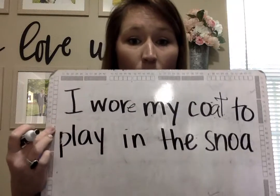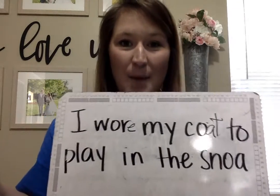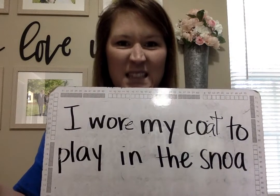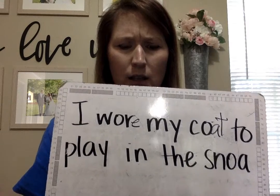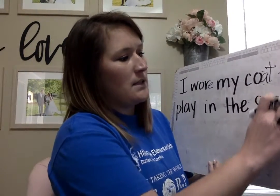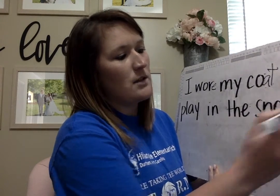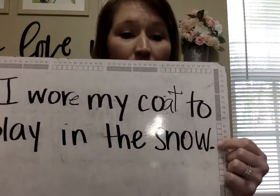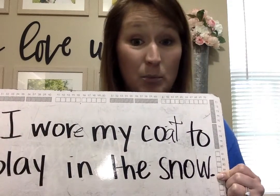I wore my coat to play in the snow. I've got my O-A team. No, that's not right. Why? Oh, the O sound is at the end in 'snow,' so it's not O-A, it's O-W. And you know what? I forgot my period — I just added it. I hope you caught that because we're still working on periods.